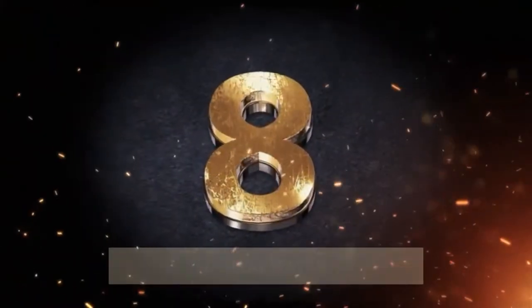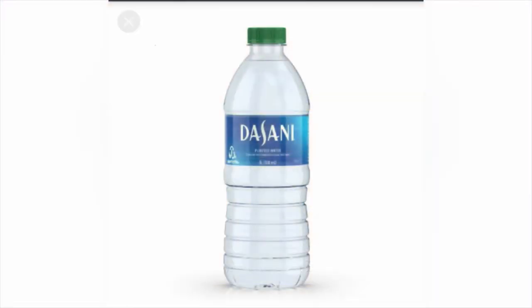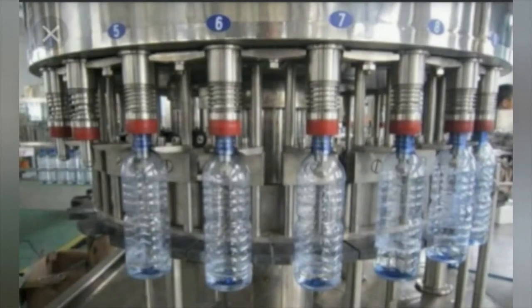At number 8 we have Dasani drinking water. Dasani is a brand of bottled water from the Coca-Cola Company, launched in 1999 after the success of Aquafina. This product is tap water that is filtered and bottled.